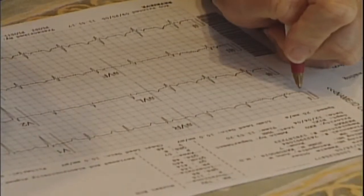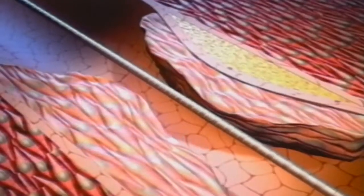As equipment continues to evolve, doctors are moving from diagnosing heart conditions through the wrist to inserting angioplasties and stents.